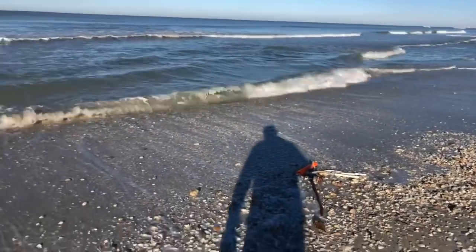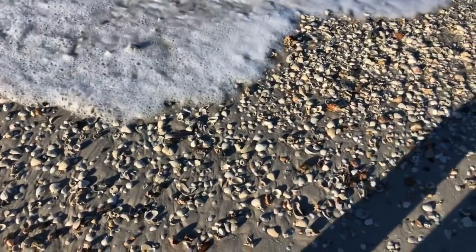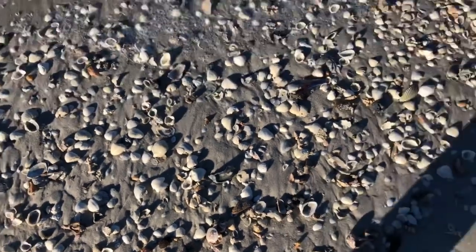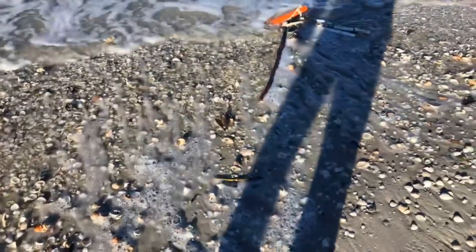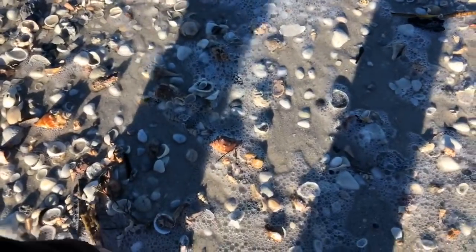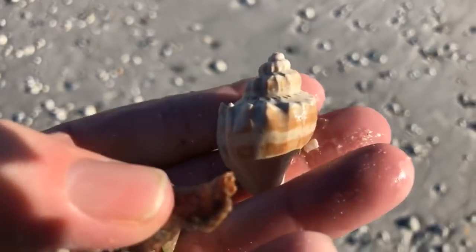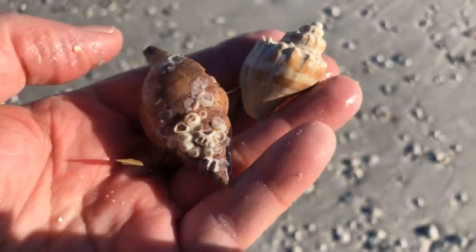There's another nice little pile of shells down here. There's a little baby moon shell. What did I just grab here? A little crown conch and a tulip shell — crown conch on the right, little tulip shell on the left.